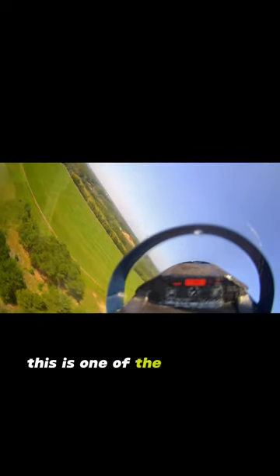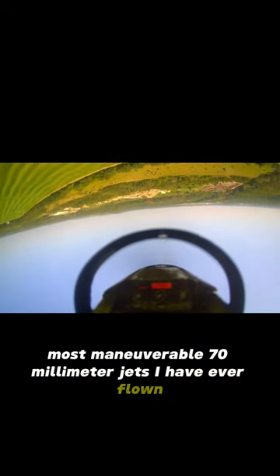I gotta tell you, this is one of the smoothest flying, fastest, most maneuverable 70mm jets I have ever flown.